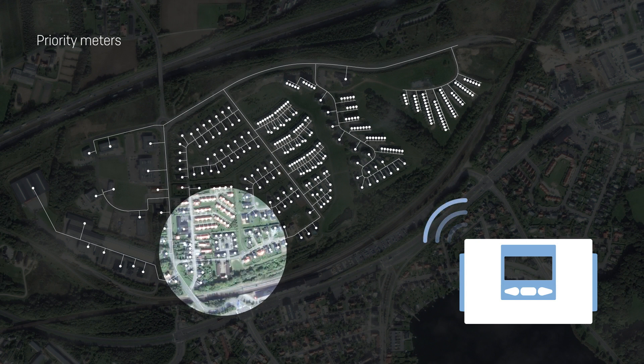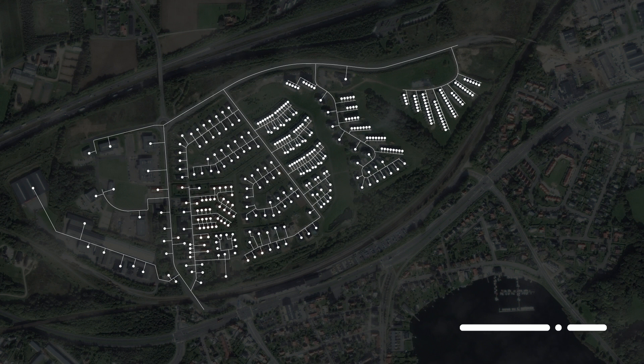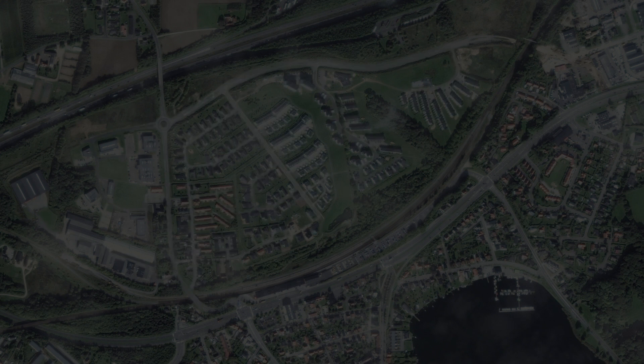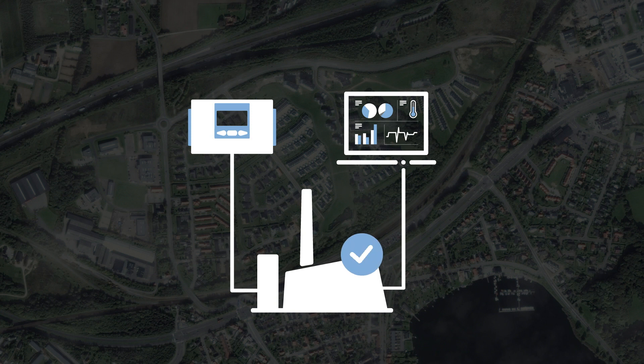Frequent meter data is not only a way to optimize your current way of doing business — it also opens up new possible business models. And the best part is, this is not a future scenario. The meters, data, and possibilities are already here, and the decision to take the next step is entirely up to you.